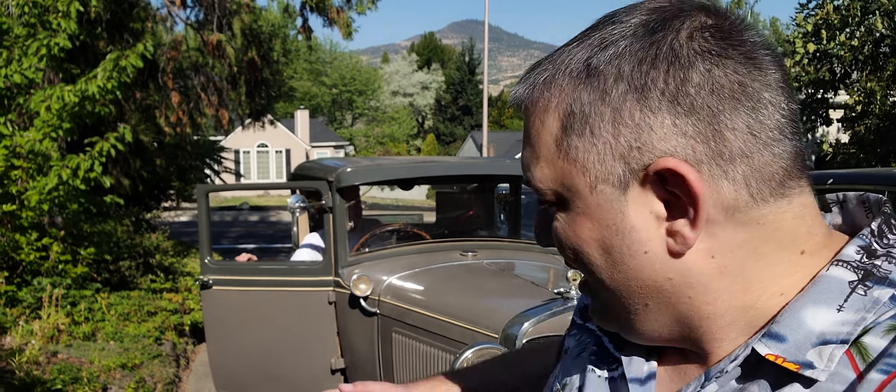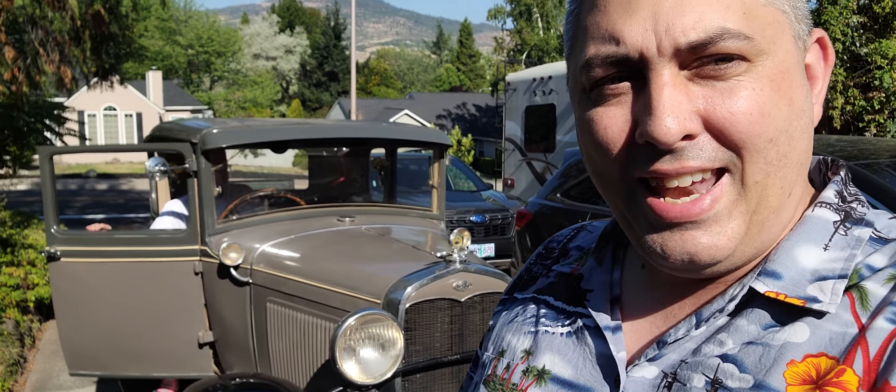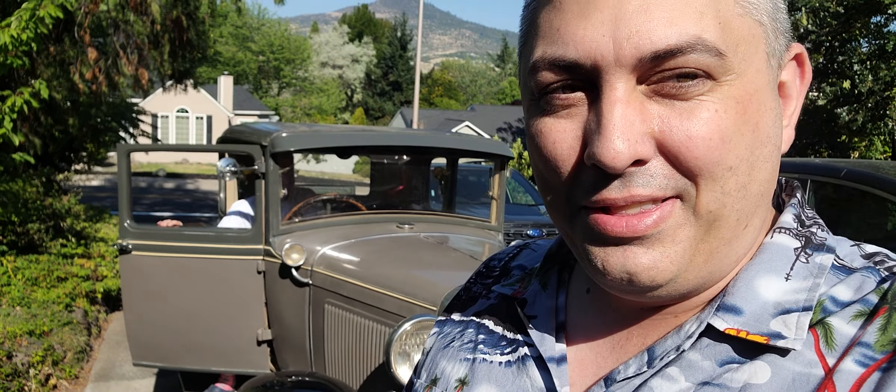Hey everybody, it's Brent the Oregon stacker. We're doing my birthday party and my good friend Rich has drove over his 1931 Model A. You heard that right, 1931 Model A, man. Let's check out this really cool 31 Model A.